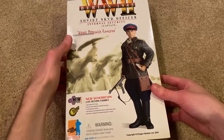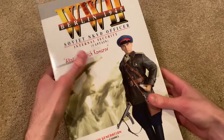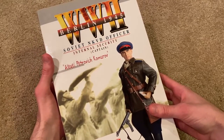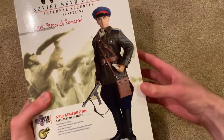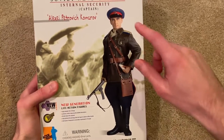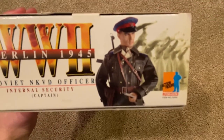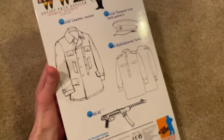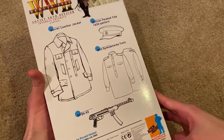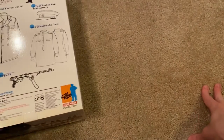His name is Alexey Petrovich Kamarov. He's from Berlin, 1945. He's a Soviet NKVD officer and he is a Captain. Just take a look at that picture of him — if you're into Russian figures, this is a must-have. He is so awesome, especially that leather jacket. Here's another picture on top of the box showing another neat pose, and here's the back of the box. This one came out in 2004, and considering he is a little older, the detail is really good on him.